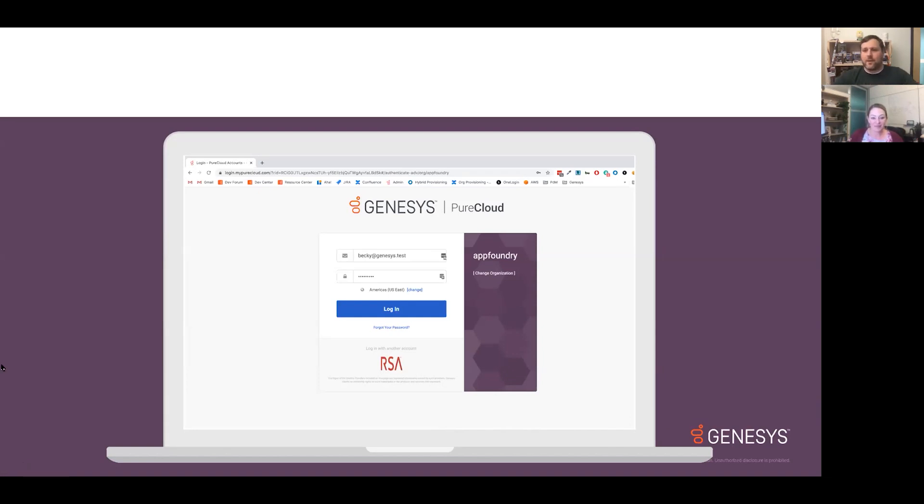Matt agrees it's a great feature — really opening it up and making it easy for everybody to use. This feature is specific to Genesis Cloud. If you have any questions about it, feel free to ask in the Genesis Cloud Community and someone like Becky or Matt will try to help you out.